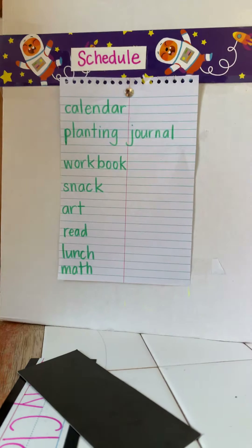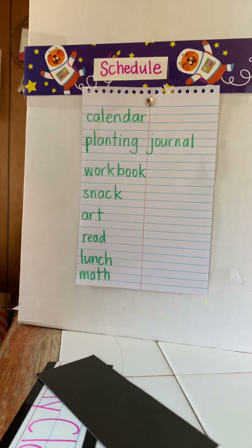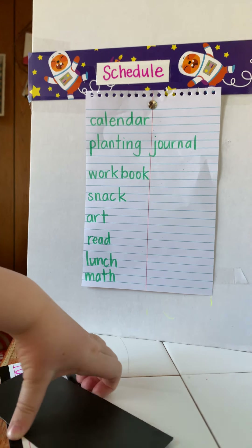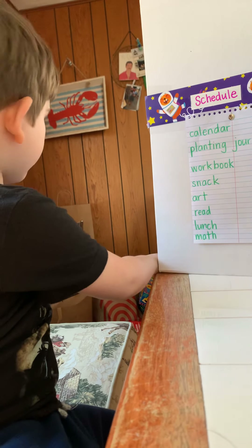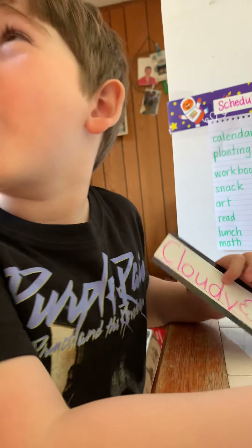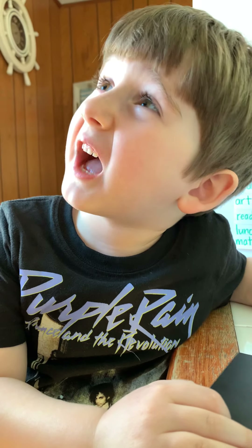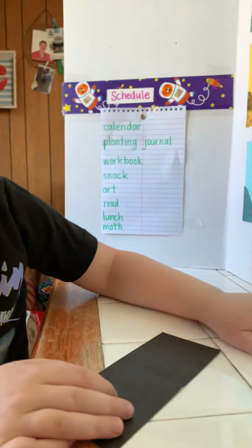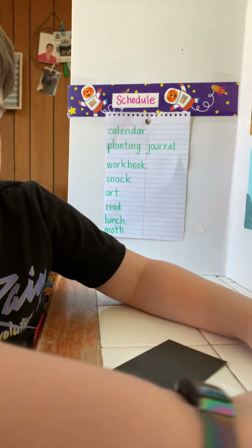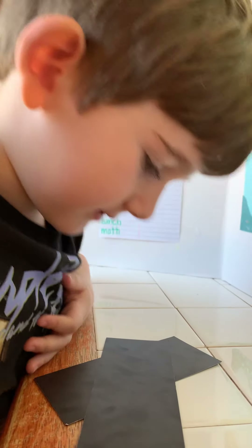Our schedule today was calendar, planting journal, we water our plants — they're coming along so nicely. We're going to do some workbook work, have a snack, do some art, read, lunch, and math. We are trying to figure out our new schedule. It's our first day not doing a Mo Willems video, because it was his last day on Friday. We're bummed out but really happy that he did that. I hope you guys have a great day. It's really sunny, so I hope you get to enjoy it a little bit, sitting by the window or going outside if you're able to. Thanks so much for joining us.